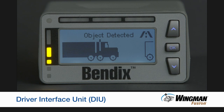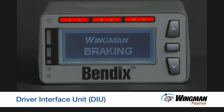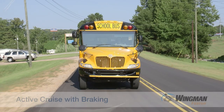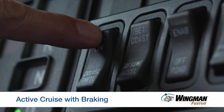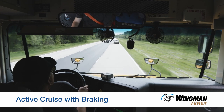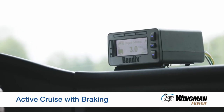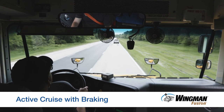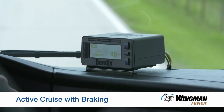On your IC bus, you will receive audible and visual alerts through the Bendix Driver Interface Unit, or DIU. Let's experience some of the situations that Fusion can help you possibly avoid. We'll begin with active cruise with braking. The system is available when you engage your cruise control and set your speed. Bendix Wingman Fusion will help you maintain a set following distance, doing so by matching your speed with the forward vehicle or by maintaining your cruise control set speed if it is lower.